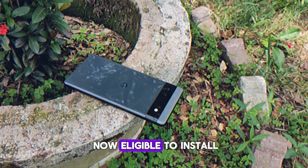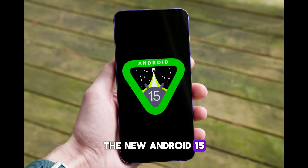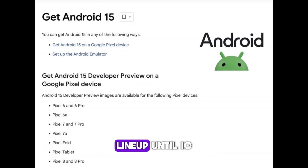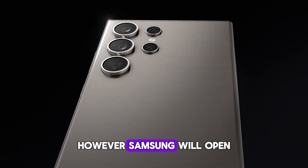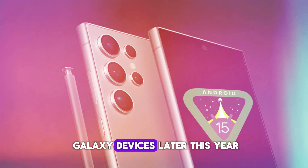Google's Pixel phones are now eligible to install Android 15 developer preview. The new Android 15 will remain limited to the Pixel lineup until I/O, however Samsung will open its beta program, One UI 7, for Galaxy devices later this year.